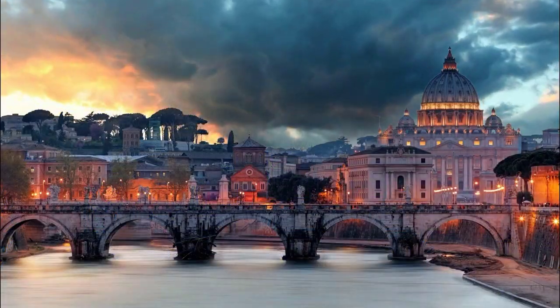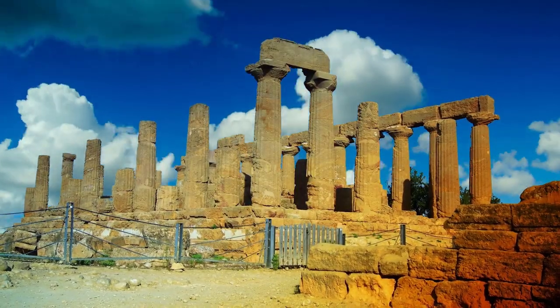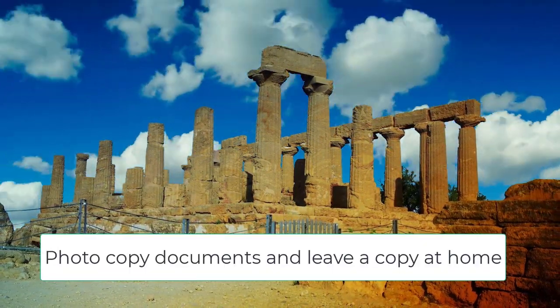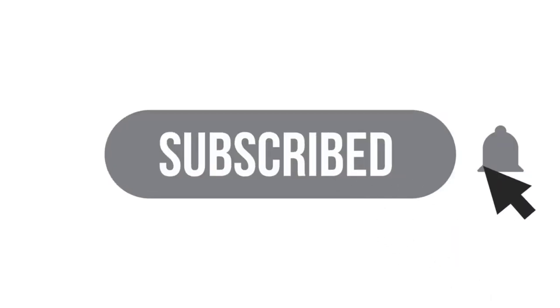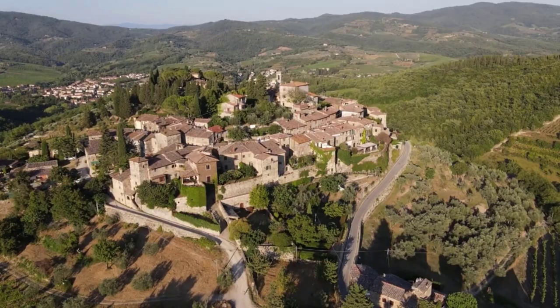If traveling with kids, make sure you double-check the expiry dates of your kid's passport, as these are valid for a shorter period of time. Make photocopies of your documents and take a couple of copies with you, and leave a copy at home with your relatives or friends. This is good practice in case you lose any travel documents. Take with you your identification card and your license, especially if you intend to embark on a road trip.